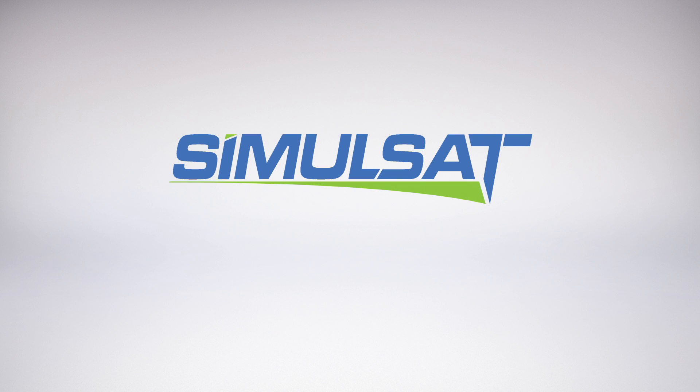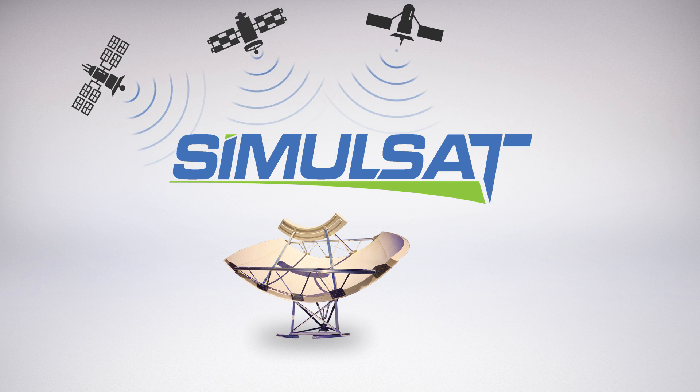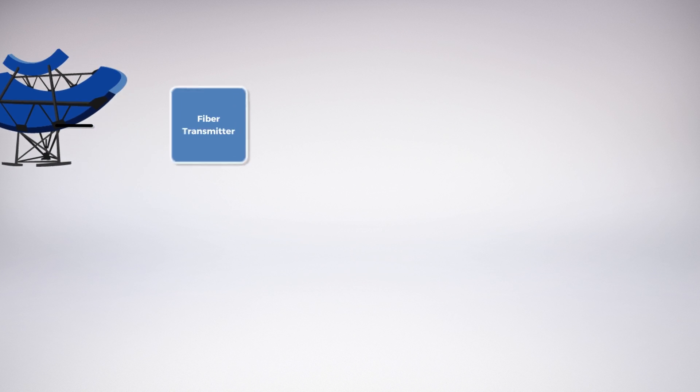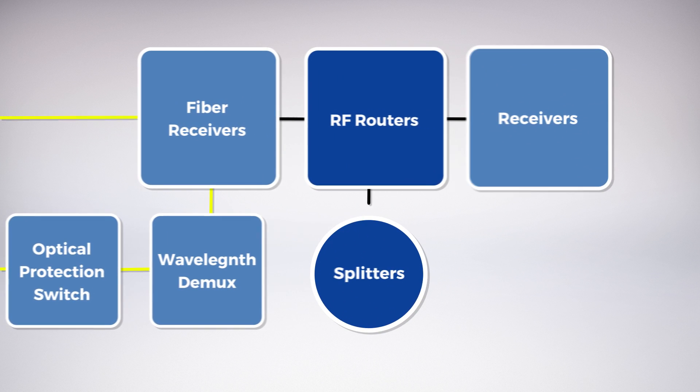The SimulSat RF transport solution is a complete integrated RF ingest and distribution system. It combines the reception of multiple satellite feeds using our SimulSat antenna and their delivery into the head end using our complete fiber transmitter and receiver solutions.